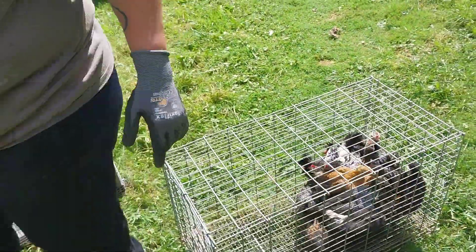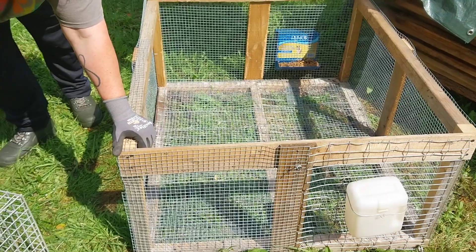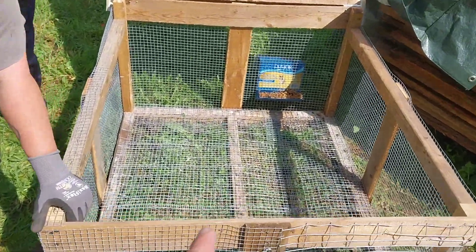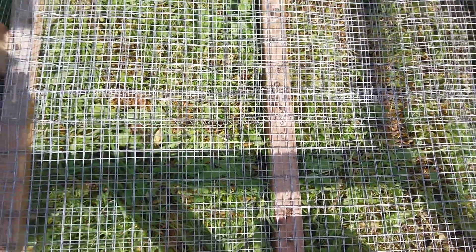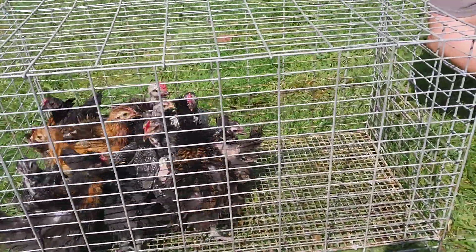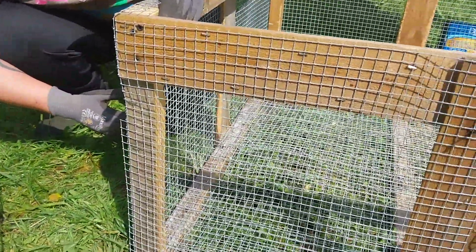So it has finally, finally happened. The rabbit tractor that we had Thelma and Louise in — AKA Tom and Lewis, when we realized that we made a critical error in sexing them — has been modified with hardware cloth on the bottom instead of just the normal bigger stuff that the rabbit chews. We modified it so that the chicks' little tiny feet won't fall through and get hurt.